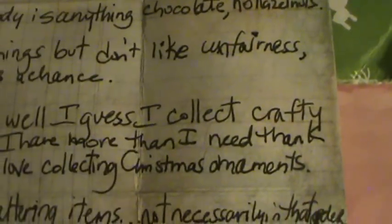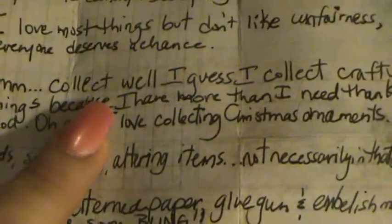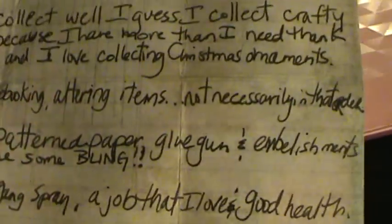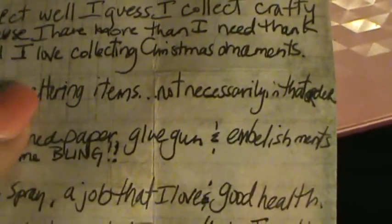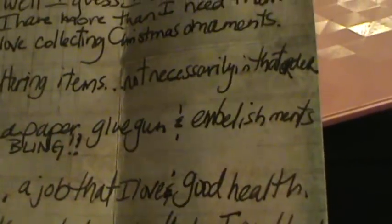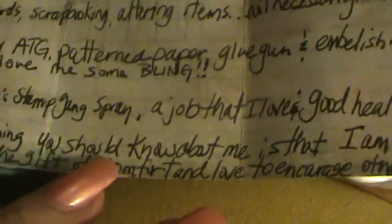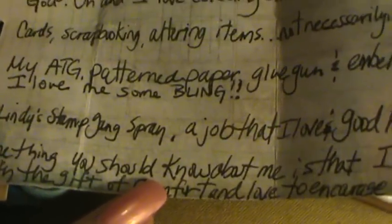She says 'I love most things but I don't like unfairness — everyone deserves a chance,' and I totally agree with that. As for collecting, she says 'I guess I collect crafty things because I have more than I need.' She loves collecting Christmas ornaments, super great cards, and scrapbooking and altering items. What she uses the most is heat embossing gun, patterned paper, glue gun, and embellishments.